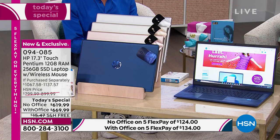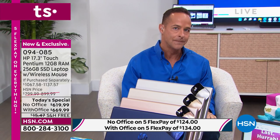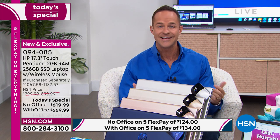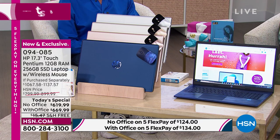HP is the number one selling computer brand in America, and it is also the number one selling brand at HSN. We are very proud of that. Everyone would love to take our position. So what we do is bring things here that are new and exclusive with extraordinary values — things like our HP 123 Protection Program and our brand-new exclusive universal blue color.